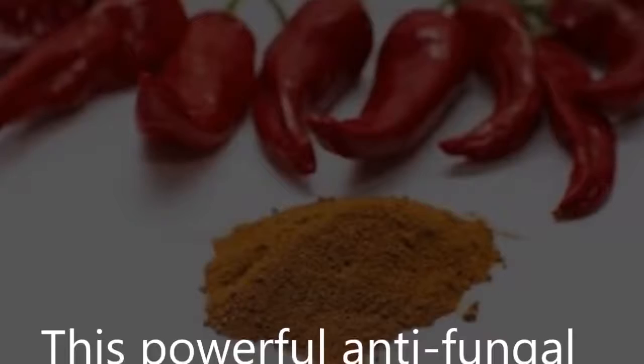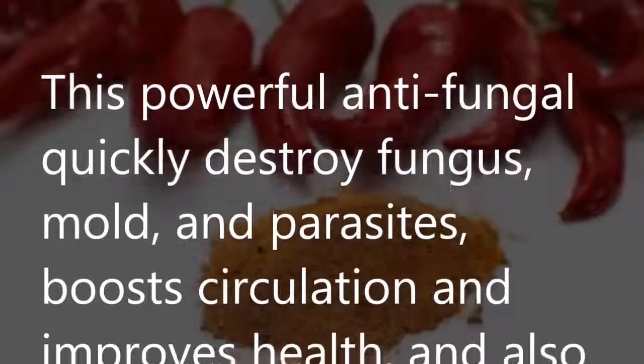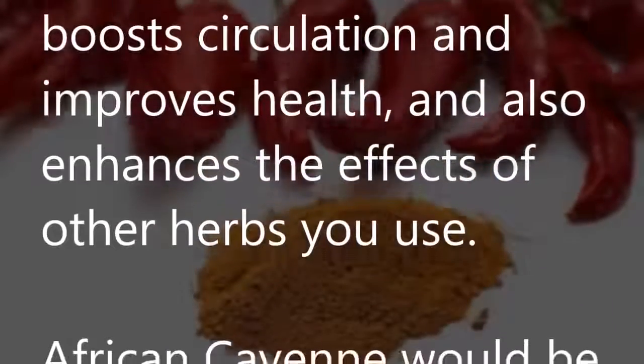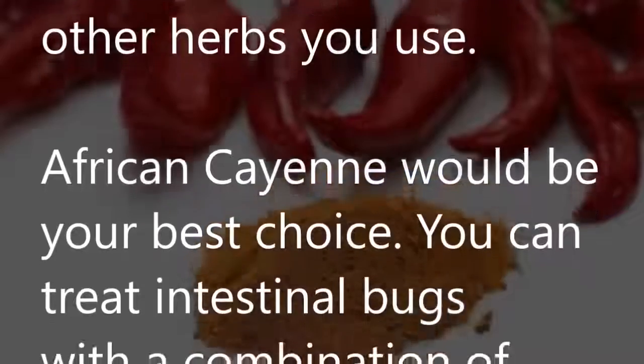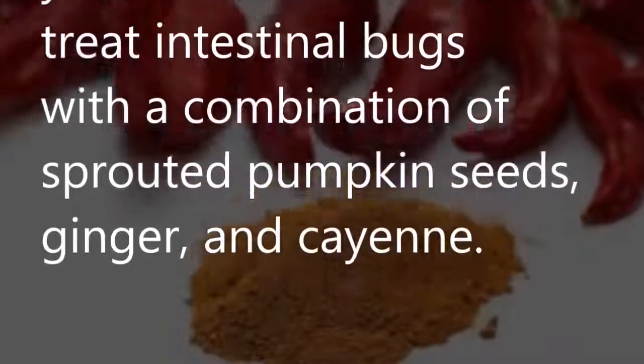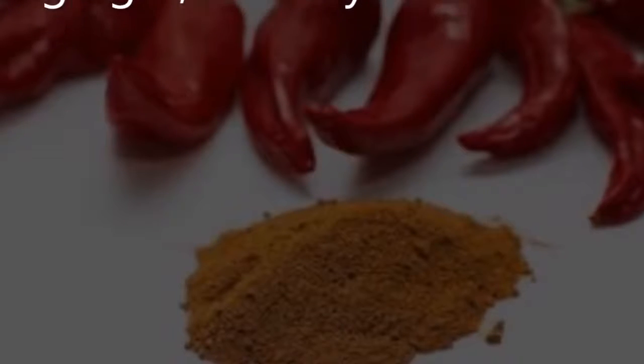Cayenne: This powerful antifungal quickly destroys fungus, mold, and parasites, boosts circulation, improves health, and enhances the effects of other herbs you use. African cayenne is your best choice. You can treat intestinal bugs with a combination of sprouted pumpkin seeds, ginger, and cayenne.